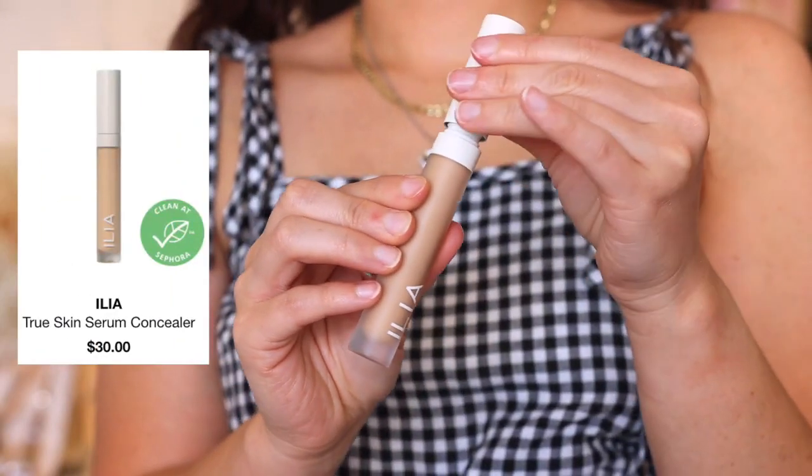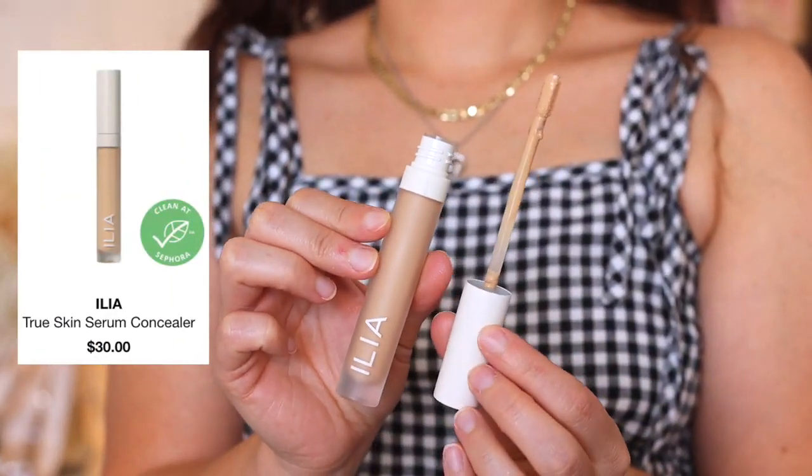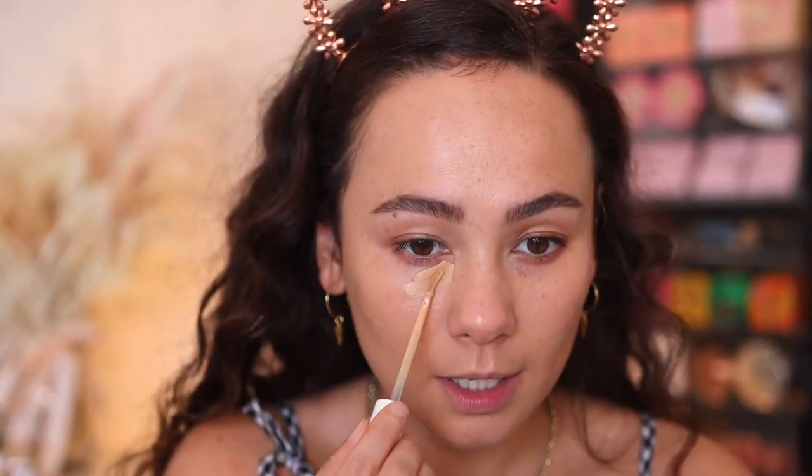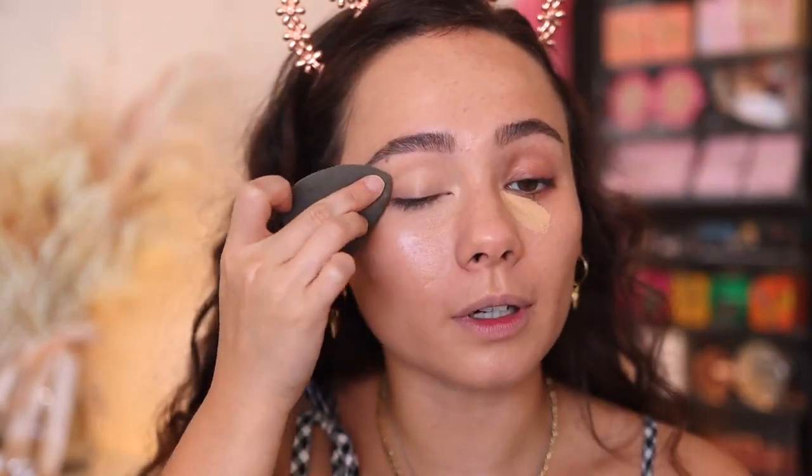We're moving on to concealer — the True Skin Serum Concealer. This is going to have that serum-y texture as well. I have mine in the shade Yucca. The packaging is clean and simple — not glass, but it kind of feels like it. Here's the applicator. Just a little bit goes on — this is a good color, not too bright. It's blending in really nicely. It's a really pretty concealer. It doesn't give the most coverage, but it gives the perfect amount for me, and it looks very hydrating on the under eyes. These seem to be a very good duo together.